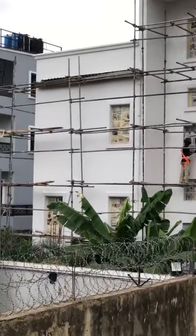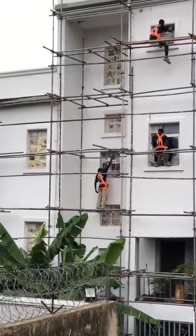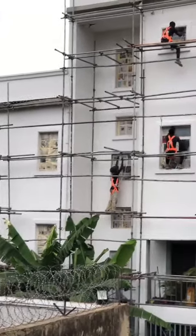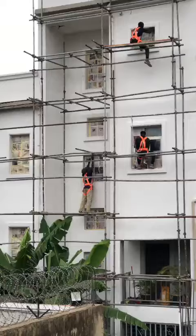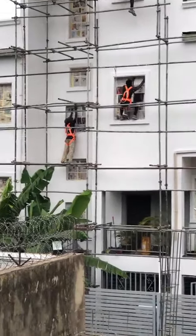Good morning. This is the fifth update on our Abuja project, ENN Estates in Socorro. Right now this is behind the building.